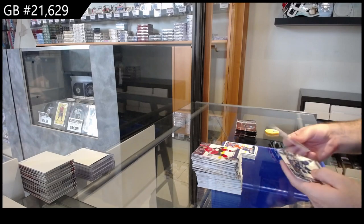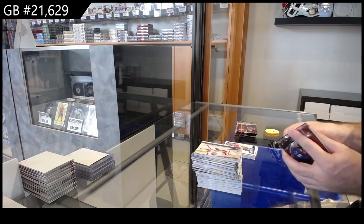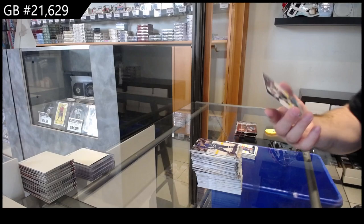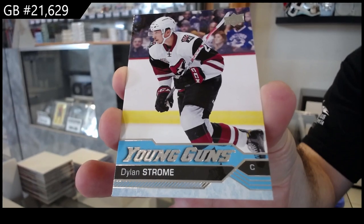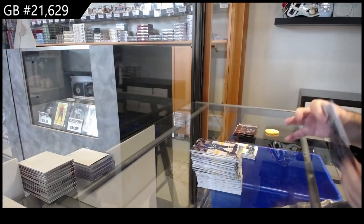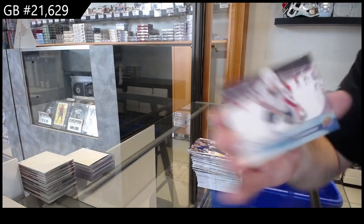All we have left is a good Young Guns now. We've got a Rookie Matthews insert, which is really cool. A Young Guns of Dylan Strom for the Coyotes.